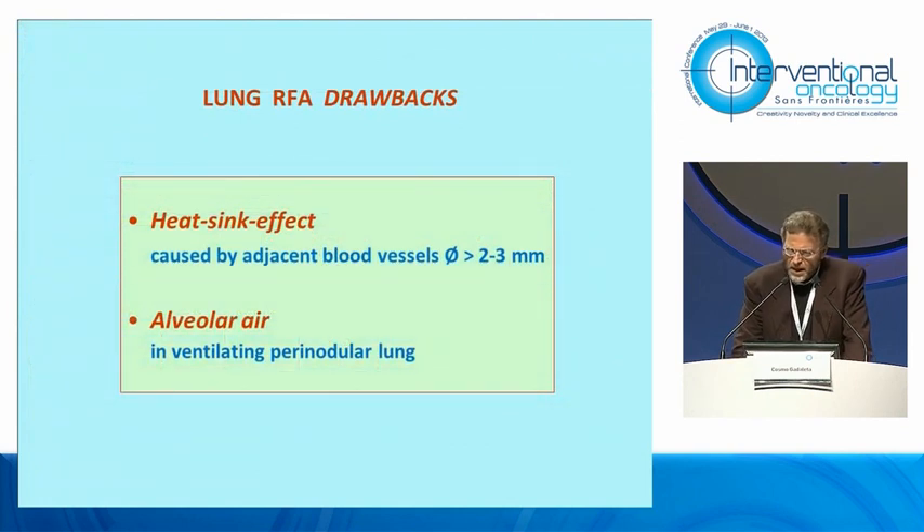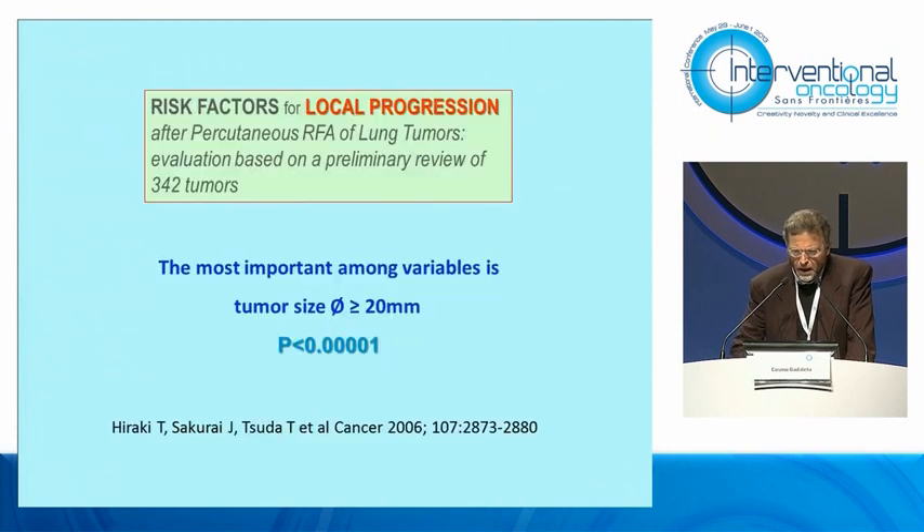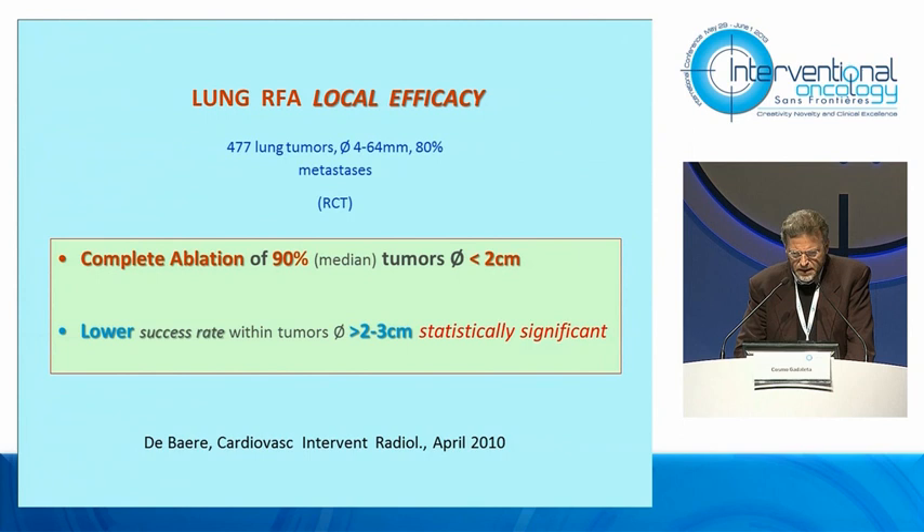The difficulty to obtain better results depends on two factors: the heat sink effect and alveolar ventilation, which lead to consistent cooling of tissue around the tumor, as you can appreciate in this diagram. Iraqi demonstrated that the most important variable for local progression after lung RFA is tumor size over two centimeters. Bear, in his randomized trial, assessed that complete ablation after RFA was achieved at 90% only in tumors smaller than two centimeters, with lower success rates for tumors larger than two and three centimeters.